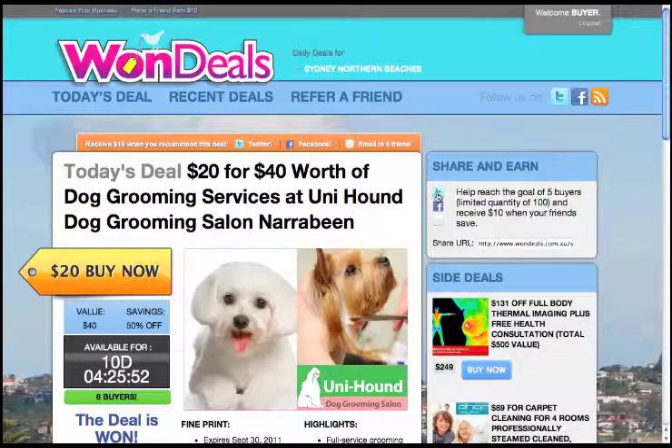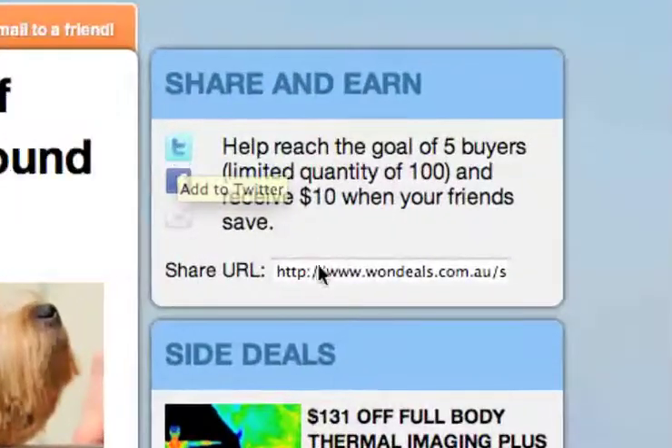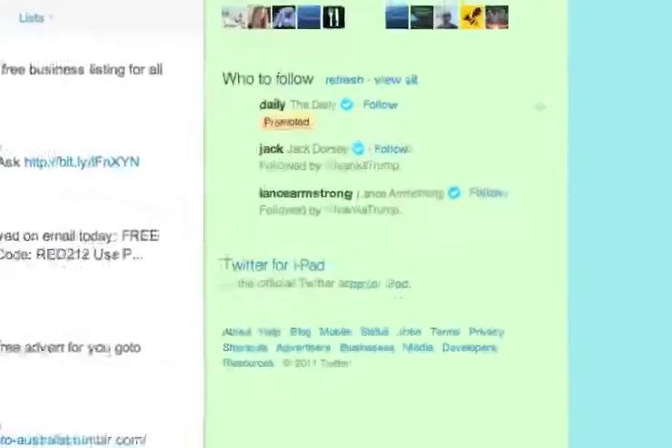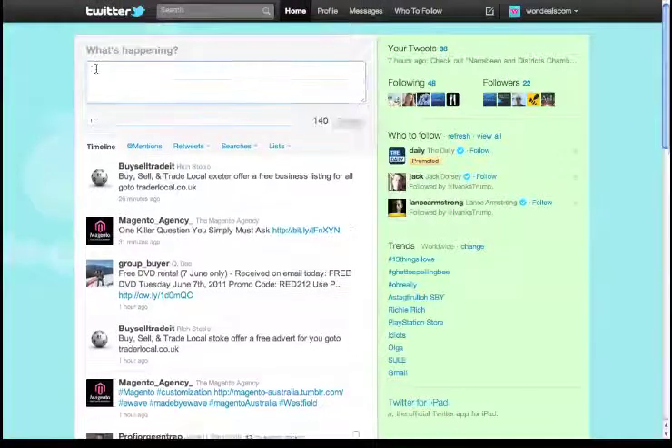Here's where it gets a little different. We've got a bit of a bug with the Twitter application. So the first thing you need to do before you click on Twitter is click on the share URL link. If you double-click that, it highlights it and then you can do Control C or Command C to copy it. Then once you do click on the Twitter icon, as long as you're logged in, you'll notice that there's nothing in the tweet box — that's not good, but that's why we just copied that link.